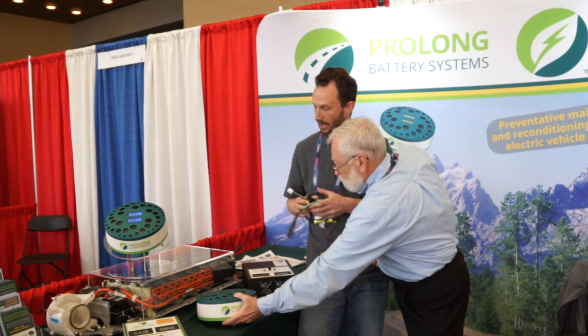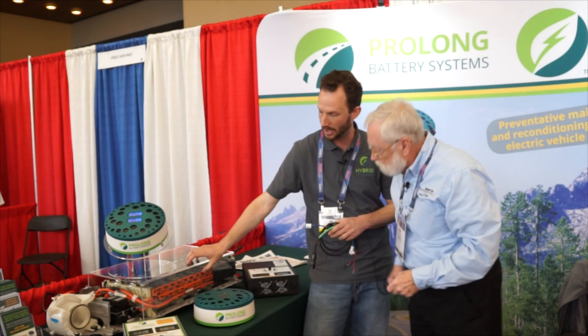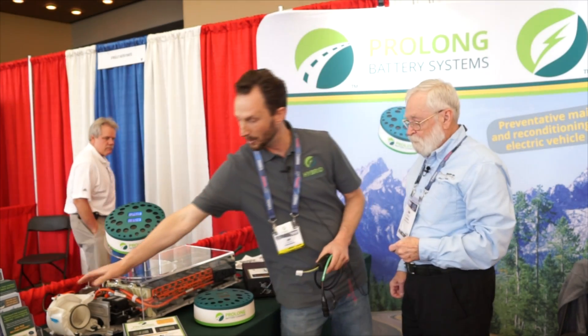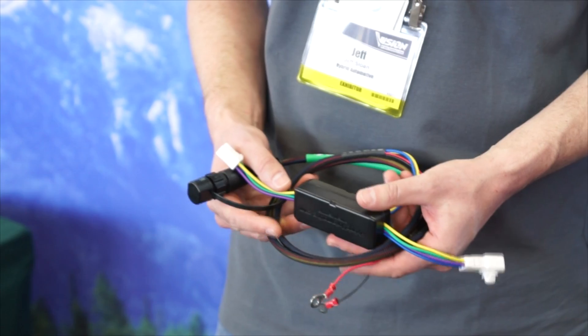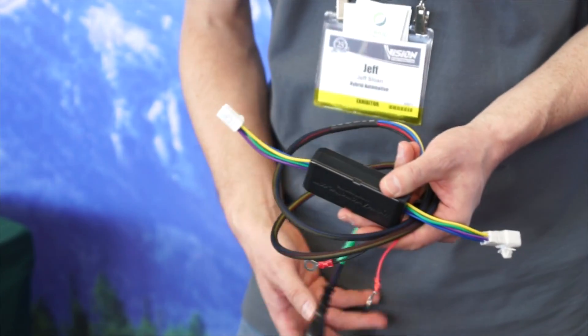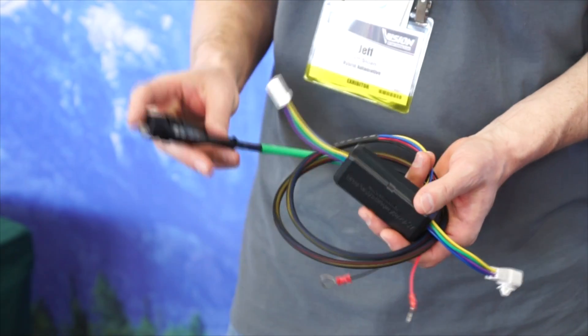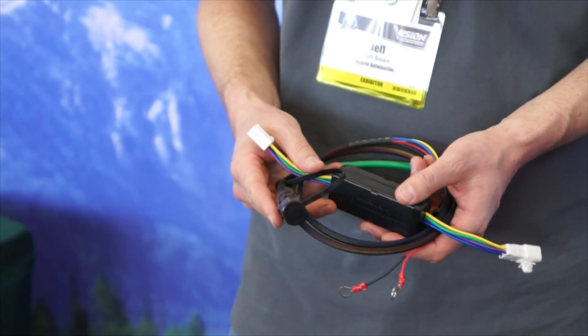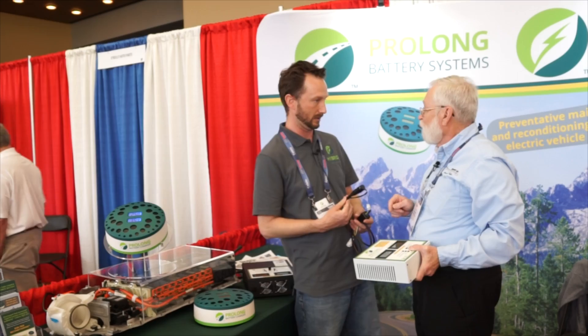There's a wire harness that gets installed on the vehicle — it's a one-time installation. It connects to the hybrid battery, and as you can see here we have a cutaway. It also plugs right into the hybrid battery cooling fan. The other end of the harness terminates in the trunk of your vehicle so that you can safely and easily connect and disconnect in just a matter of a couple seconds.